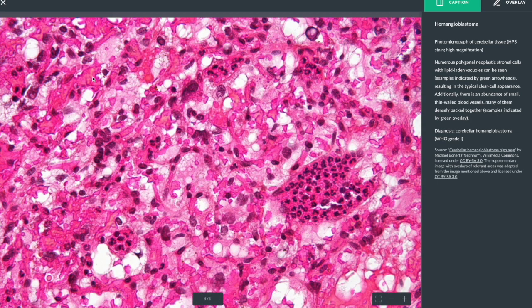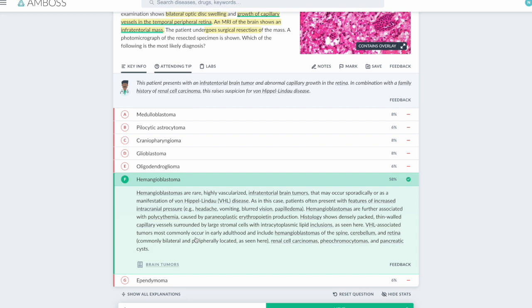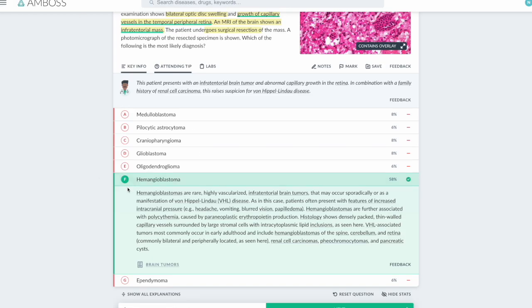The diagnosis is a hemangioblastoma. You could have solved the question very easily just by looking at the picture. The key in the picture is to recognize those capillaries, which will always tell you this is a vascular tumor, and the only vascular tumor here is a hemangioblastoma.